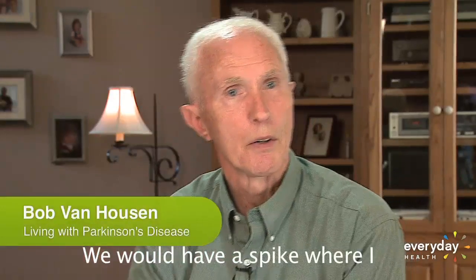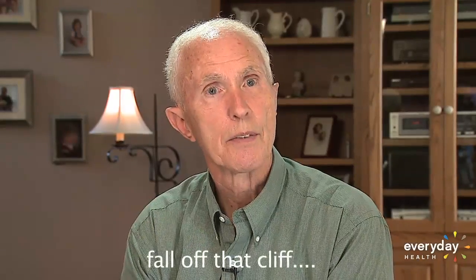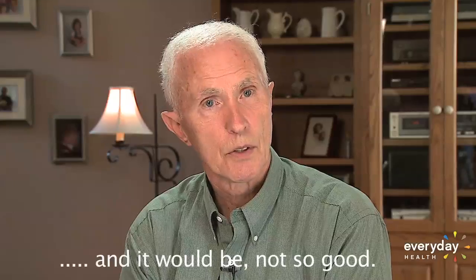You would have a spike where it would feel pretty good, and then all of a sudden it would fall off that cliff, and it would be not so good. Very suddenly, the medicine would stop handling the symptoms.